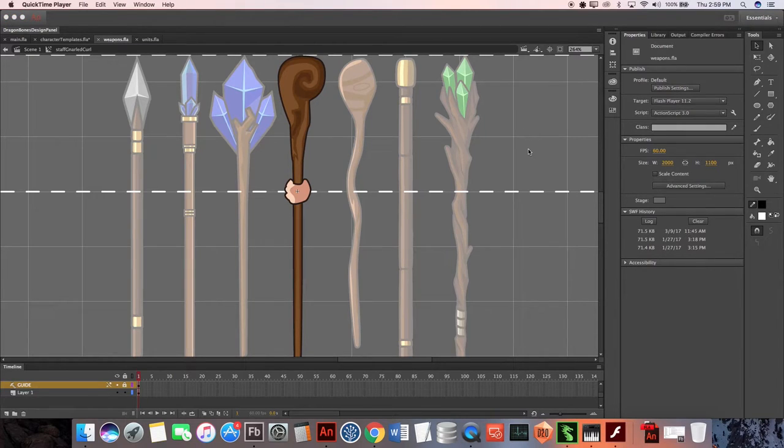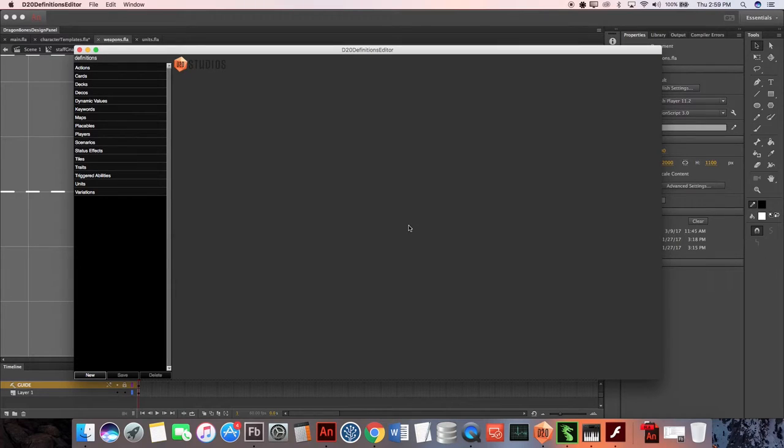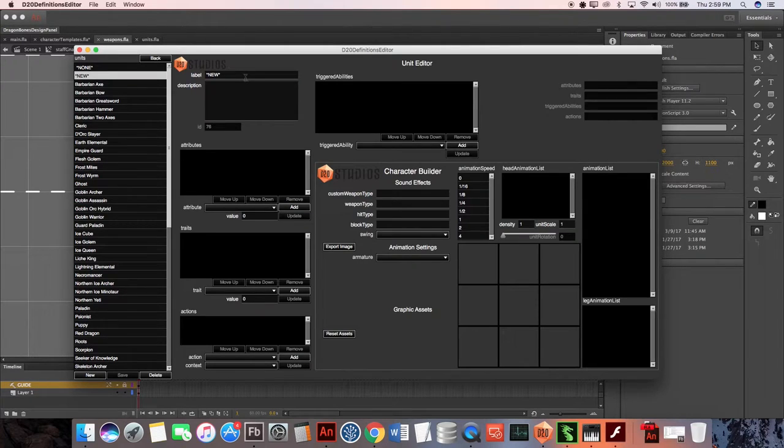The next step is integration. For that we're going to use our custom-built D20 Definitions Editor. This is a tool we built to help manage all definitions for game objects — maps, characters, cards, even game logic. Since today we're focused on the character pipeline, we're going to go to units and select new to create a new unit character. We're going to build the Druid as a game object and give her the name Druid. Then we turn our attention to the character builder portion, where we'll define all the parts that make the Druid.